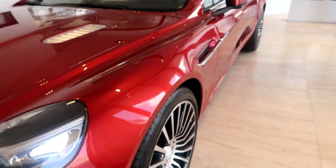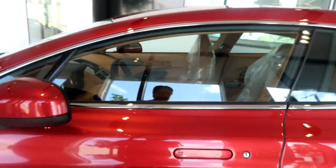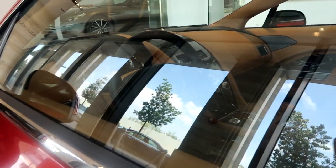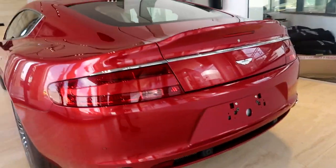Hey guys, so we're at the Aston Martin dealership and I got the beautiful four-door V12 Aston Martin right here. Look at that — I love the rims. It's just a beautiful car.